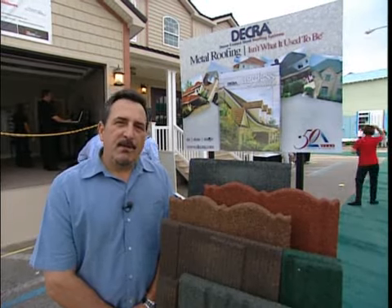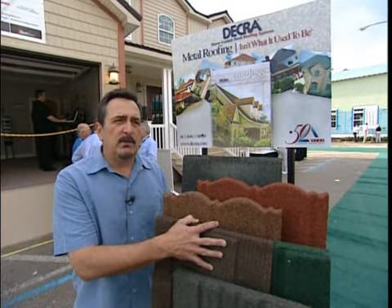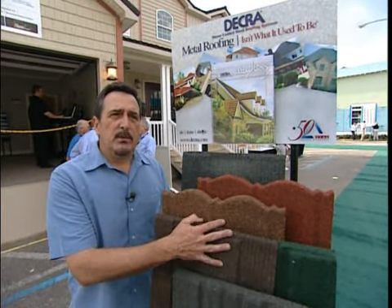Our roofing systems turned 50 years old last year. Since 1957 they've been proven in over 80 countries around the world. It's a stone chip coated 26 gauge steel that's available in 5 different profiles, 11 different colors, lightweight and wind resistant.